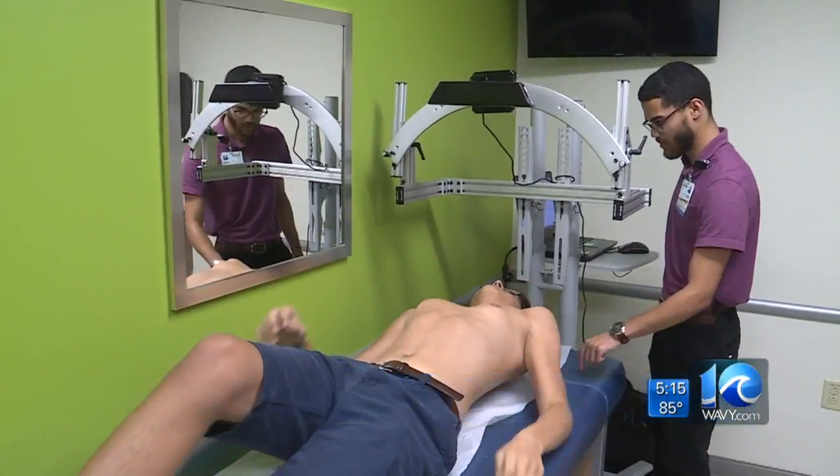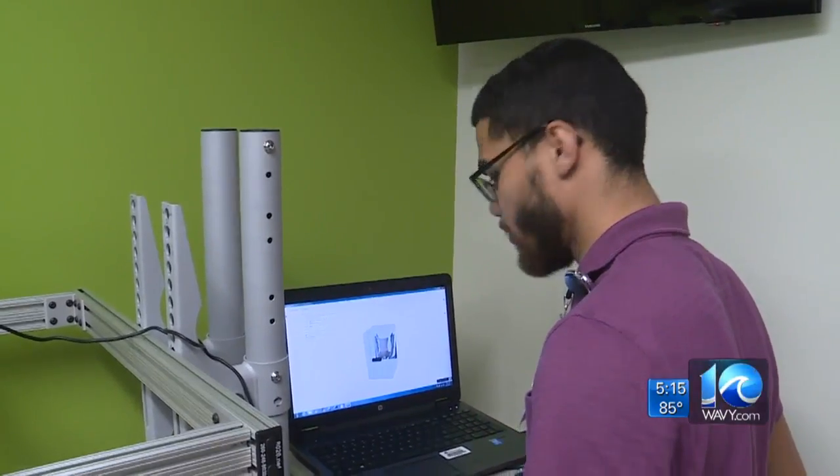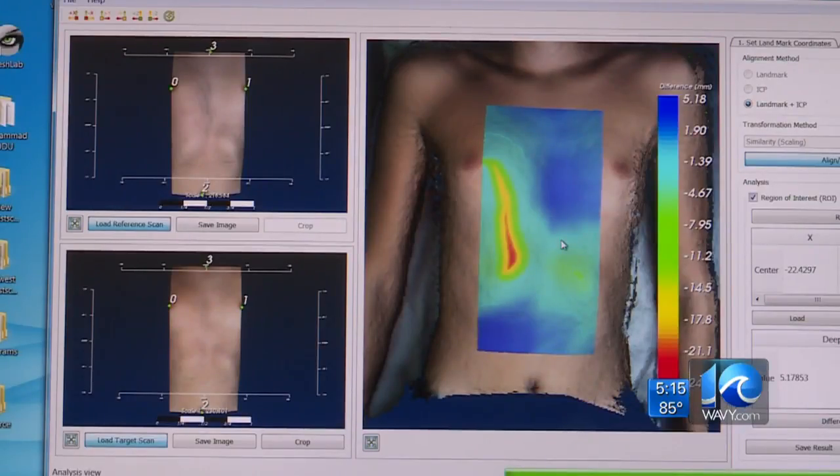Honestly, I wasn't really convinced it was bringing out my chest that much. 15-year-old Dylan Thiessen was convinced he'd need surgery. But then he came into Children's Hospital of the King's Daughters and got a scan. It's sort of like a contour map like you would see on a map of a geographic region.